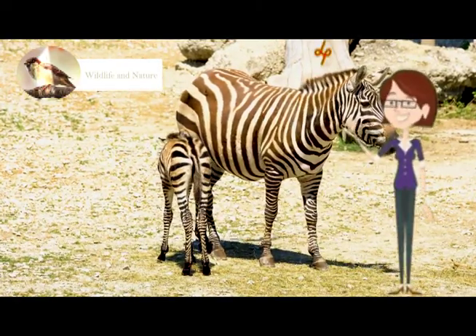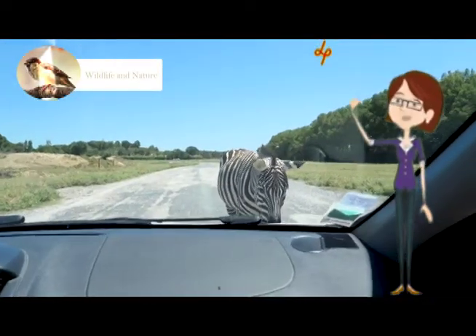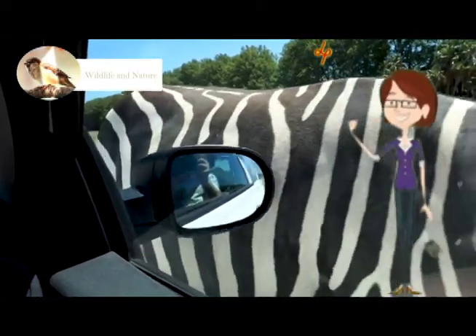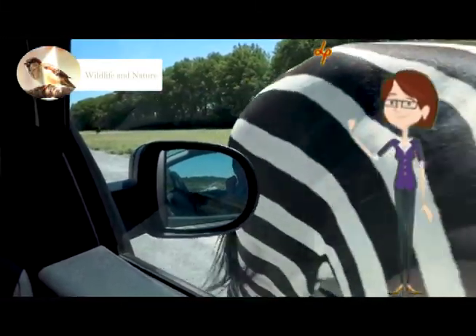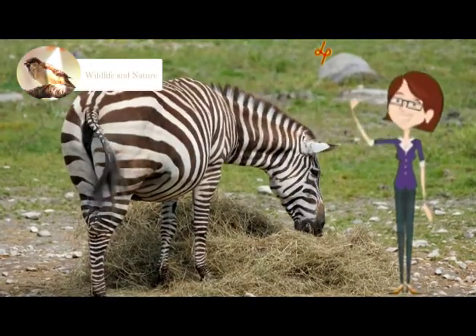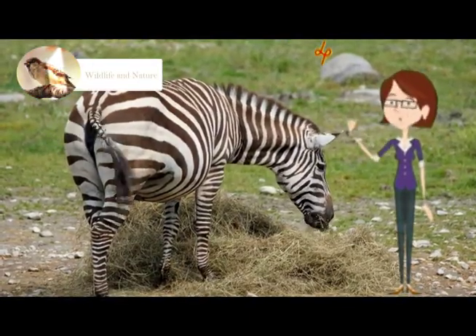Now I'll share some interesting facts about them. They are typically found in grasslands where there are fewer trees, mountains, as well as in coastal hill areas. There are three species of Zebras: plain Zebras, Grevy's Zebras, and mountain Zebras.